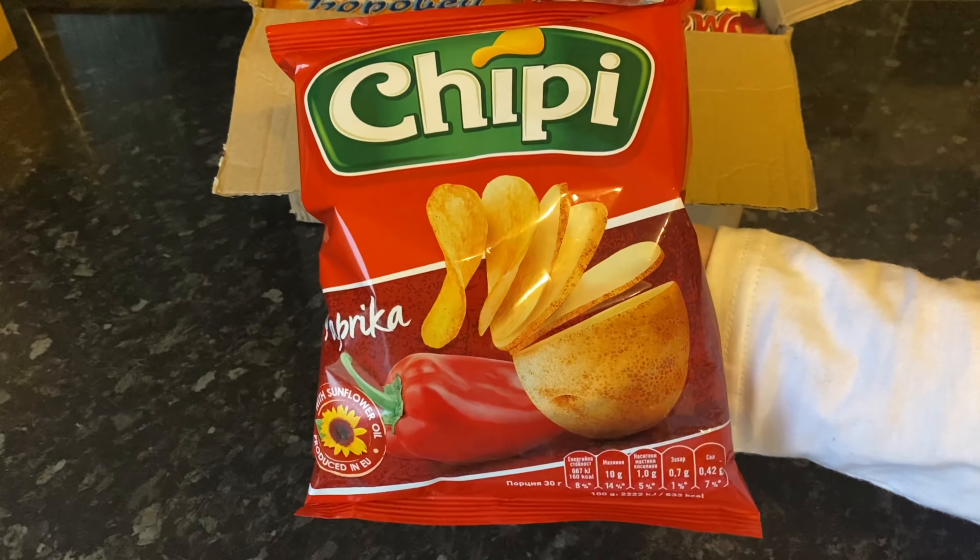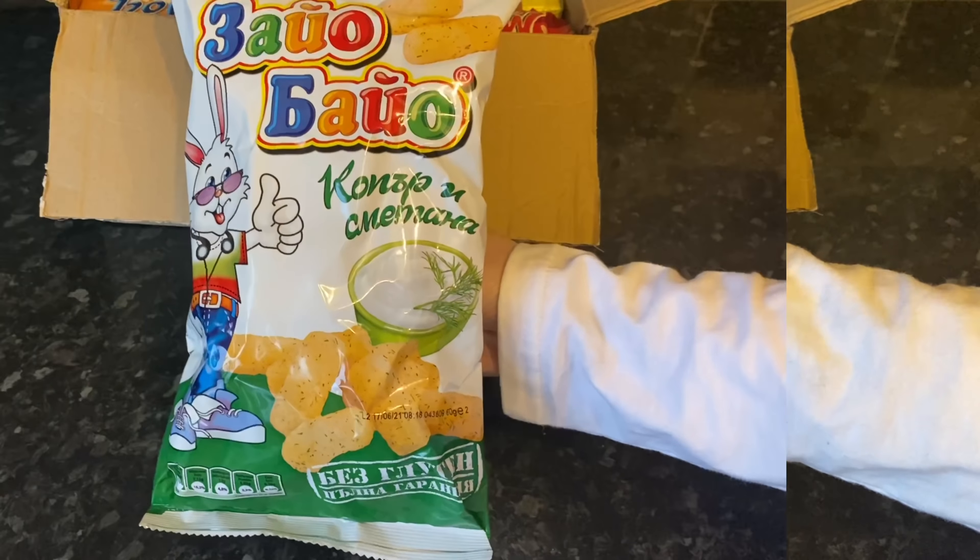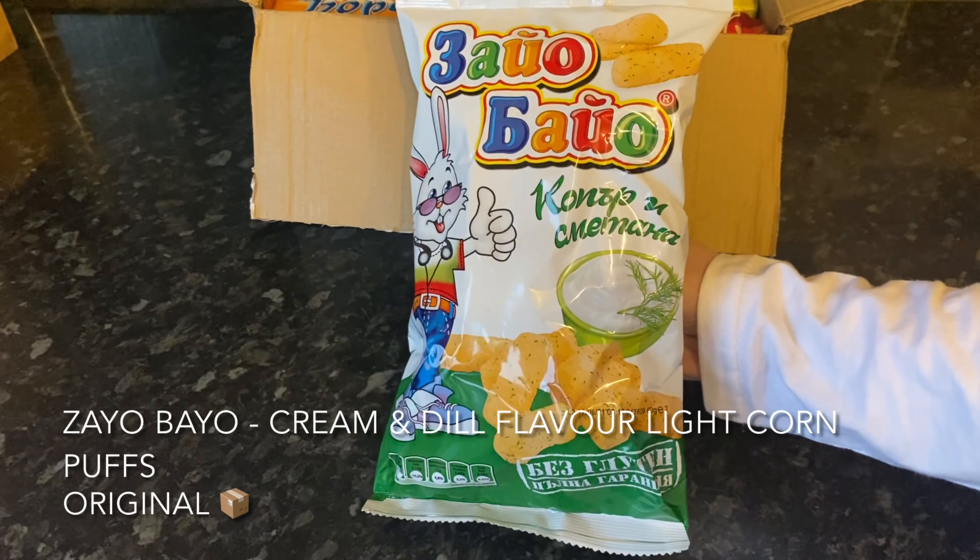Next out the box we've got some more crisps but these are lighter corn puff type snacks flavoured with dill and cream cheese — they look interesting! Massive big bags too. All of the snacks in your box will be full size or sharing size packs, which is fab.